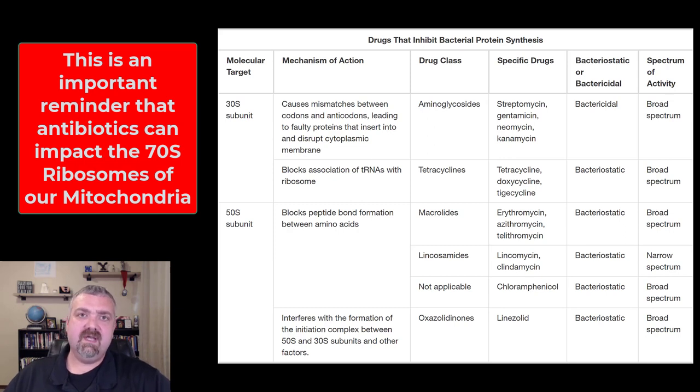That is chloramphenicol — it had a lot of uses in the past, and because of these side effects, not much anymore. I hope this helps. Have a wonderful day. Be blessed.